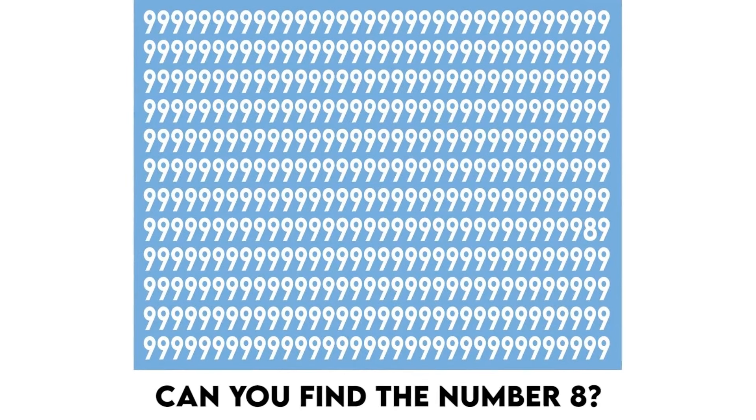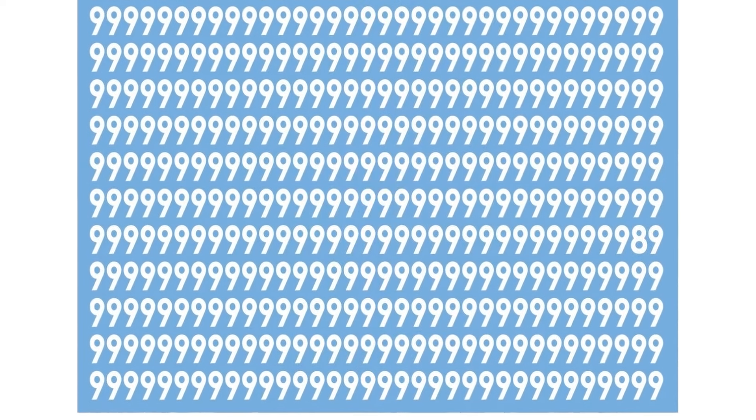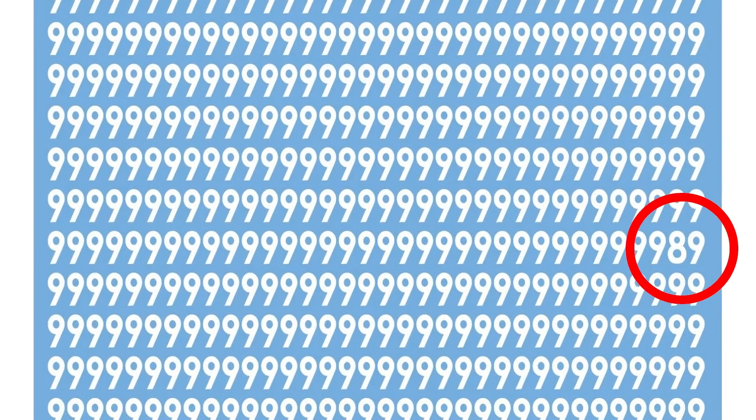Right now we have a picture filled with the number 9s, but there's actually the number 8 hidden somewhere in this photo. Comment down below where the number 8 is if you can find it. The number 8 was actually hidden right here — did you see it or was it too hard?